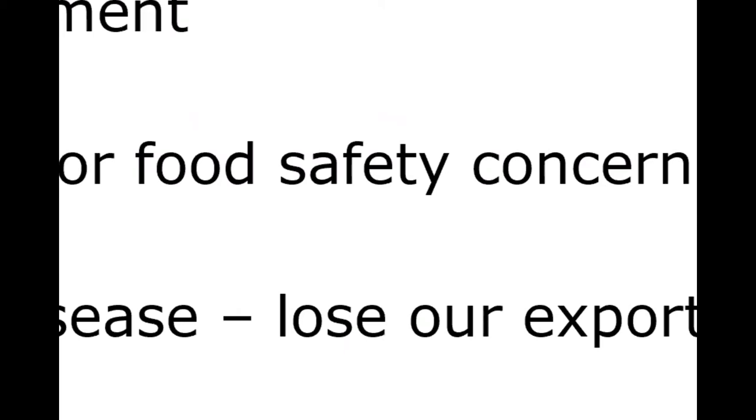ASF virus infects only domestic and feral swine — it doesn't affect other domestic species. A key concern is that it is a rather large virus, making vaccine development difficult. Currently there is no vaccine. Some are in development through USDA's Agricultural Research Service (ARS) and show promise, but they aren't commercialized yet. So while we're hopeful a vaccine is coming, it won't be immediately available if we have an ASF outbreak.